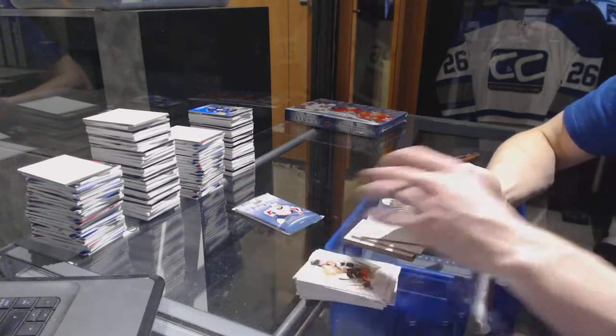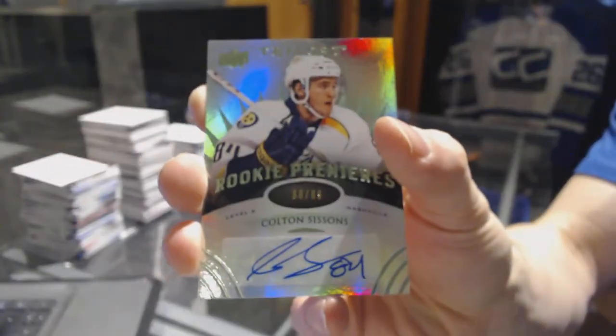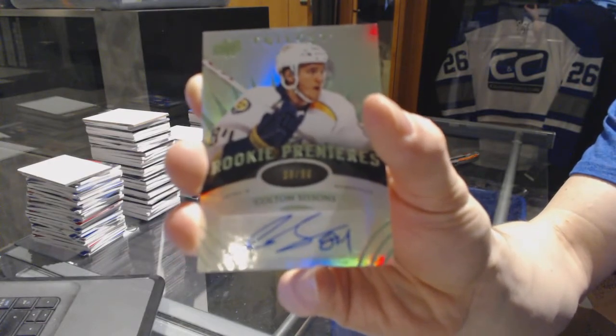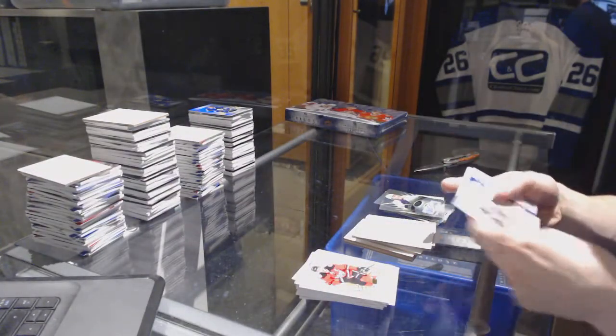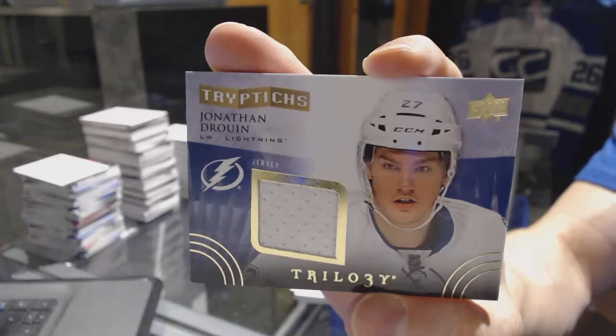A Level 2 Radiance Green Rookie Autograph, numbered to 99, for the Nashville Predators — Colton Sissons. And a Triptix jersey, numbered to 400, for the Tampa Bay Lightning — Jonathan Drouin.